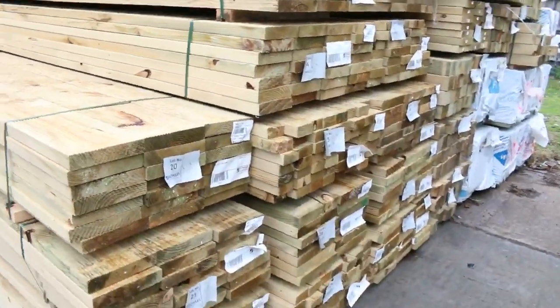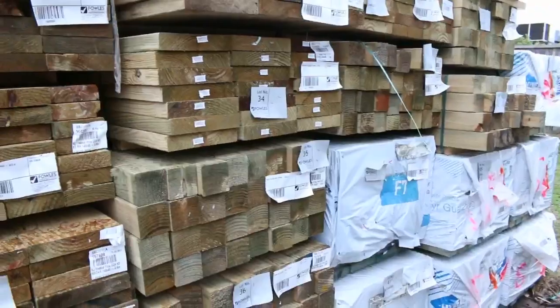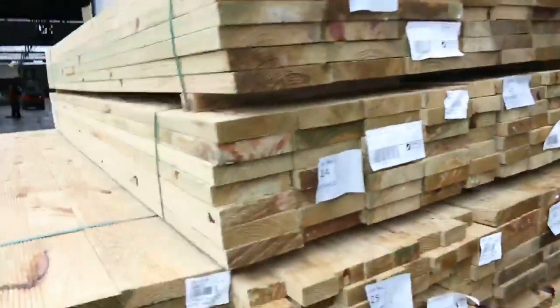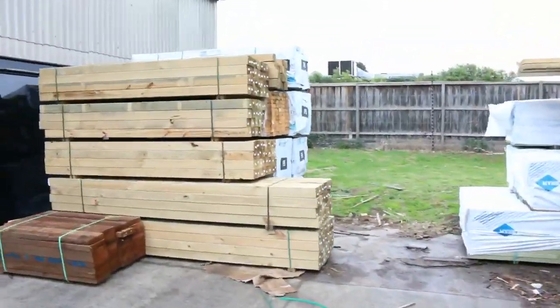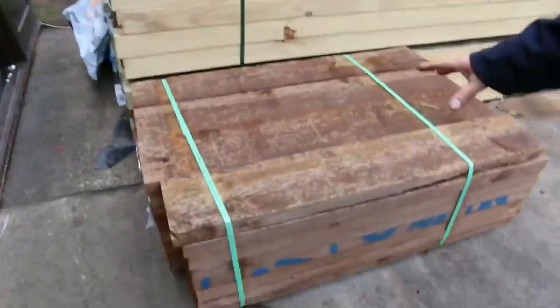There's some F7 treated pine in the 190x35s at 3.6 meter - only a few packs of those left. Also some 90x45 T2 framing as well. A few shorter lengths in treated pine here, a couple of packs of posts, and a clearance pack of sleepers for smaller sleeper jobs.